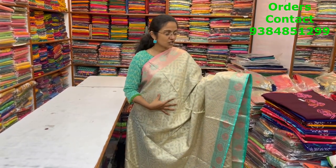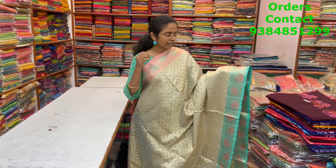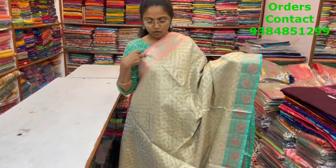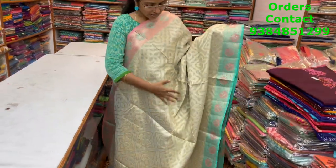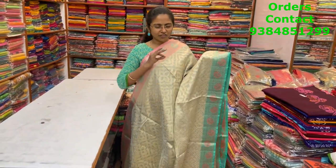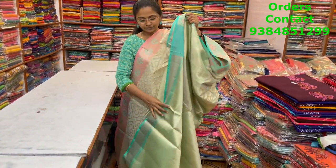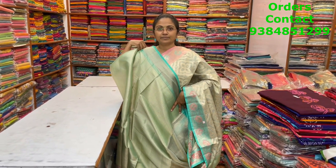A very pretty light green color shade Banarasi rich saree — classy one. The body is a light bluish-grayish tinge with a ganga jamna border on both sides. Lovely zari pattern running through the body — very subdued pattern but looking very classy and rich. The pallu and blouse are shown, and the price is ₹1850.